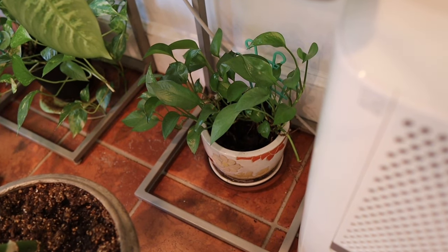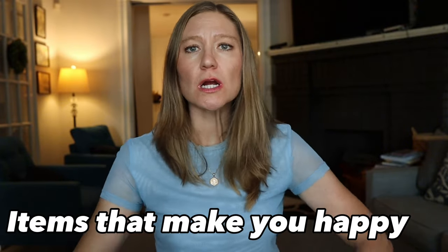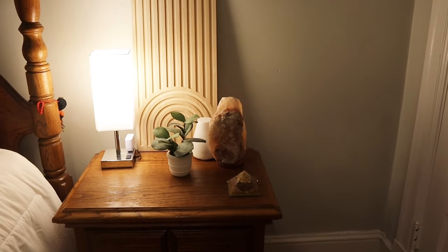Get rid of things in your home that make you feel bad — maybe something from an ex, or photos of people who have passed away. You love them, but maybe you don't want to be reminded of them constantly. Think about things that could be subconsciously making you feel sad and don't feel like you need to display them. On the flip side, display anything that makes you feel happy — a piece of artwork, a photo, or a cherished keepsake. You should be able to look at it every day and feel happy.